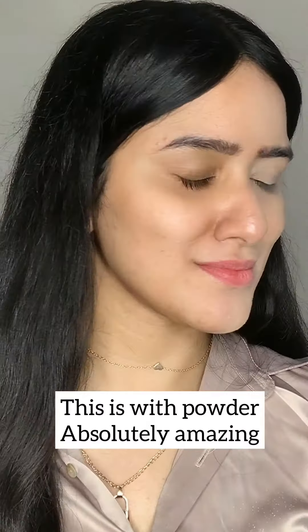Look at the difference — this is only concealer, without primer and without foundation. For pros and cons overall, I think this is the best concealer I have ever tried.